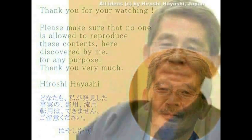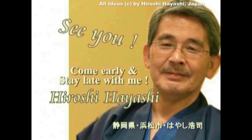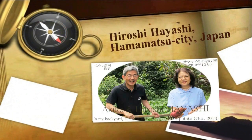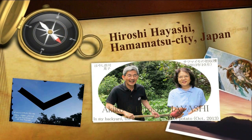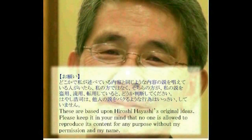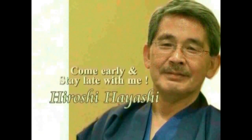もし興味を持ってくださるようでしたら、林博史で検索して私のホームページへおいでください。Thank you very much and bye! ご視聴ありがとうございました。